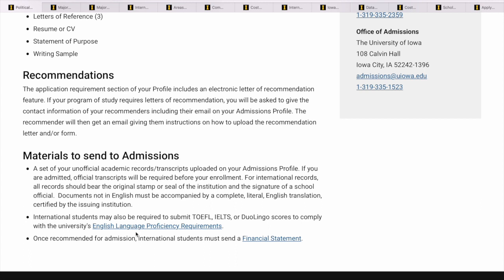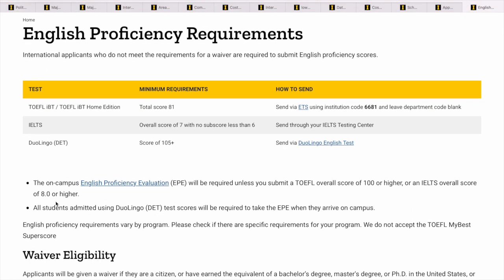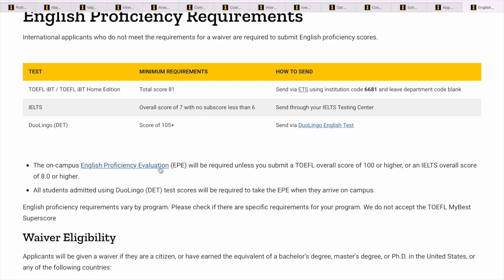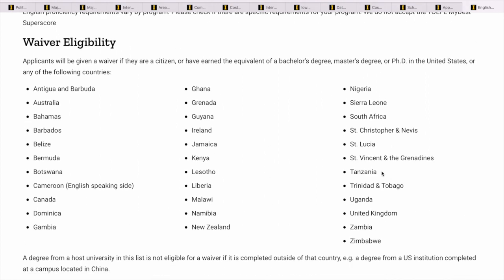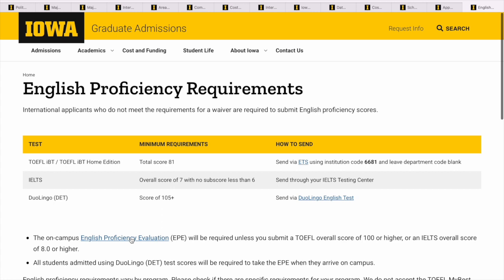IELTS may also be required, so let's look at what their requirements say. These are the English proficiency test scores you need to submit. Alternatively, you could do an English proficiency evaluation on campus, or send them an email to find out. Regarding waiver eligibility: if you are from Ghana, Nigeria, Tanzania, the UK, the Netherlands, or other English-speaking countries, you could get a waiver — which is great. So depending on the program you want to study, you might not need to write the English exams. Now let's look at cost and funding.